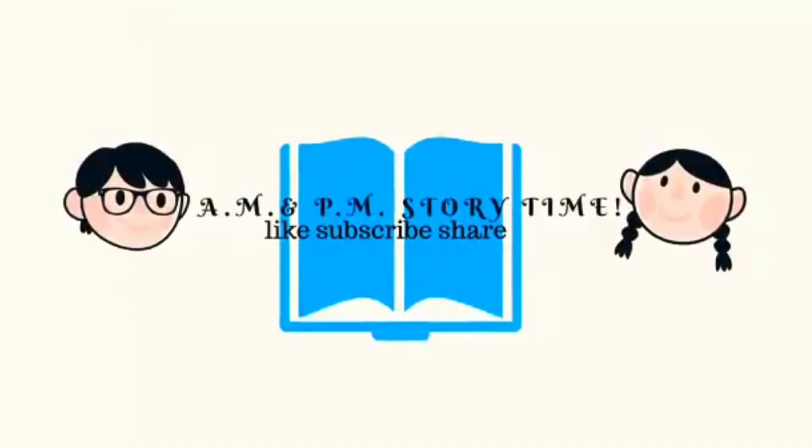Thanks for joining us, guys. Remember that AM and PM story time is for any time of the day — whether you're just waking up, noontime snacking, or bedtime is happening. Stop by and enjoy a book with us.